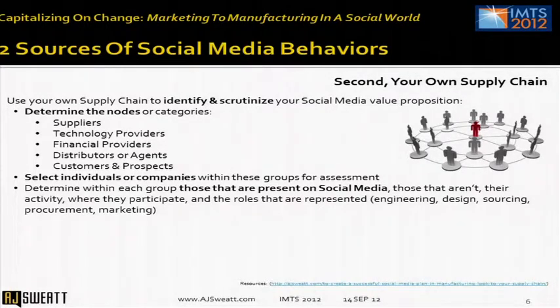Here are some examples outside of just partners and suppliers: you have financial providers, distributors, the people you buy large equipment from — OEMs — and your customers and prospects, of course. You need to select individuals or companies from within these assets and reach out to them.